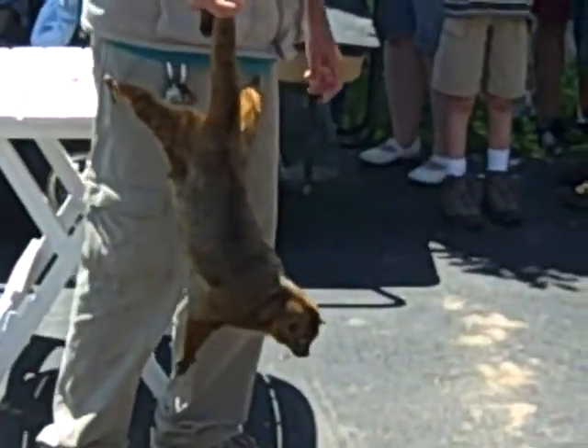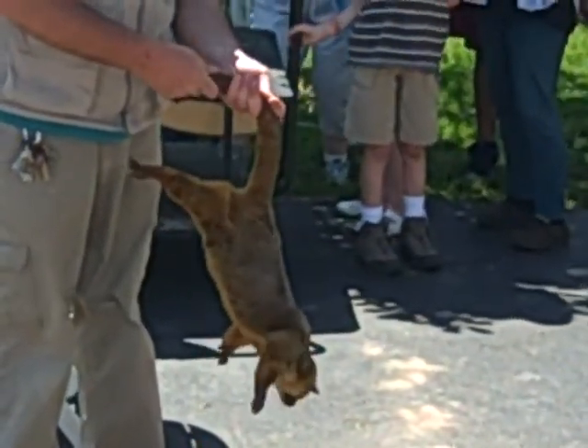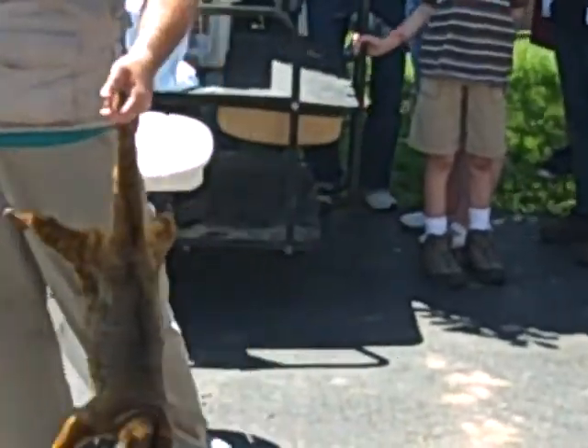They have real large round eyes, which is typical of nocturnal animals. This is a nocturnal animal that sleeps all day and comes out at night.